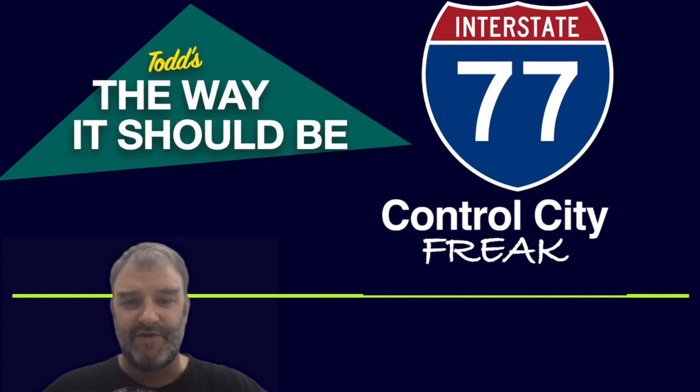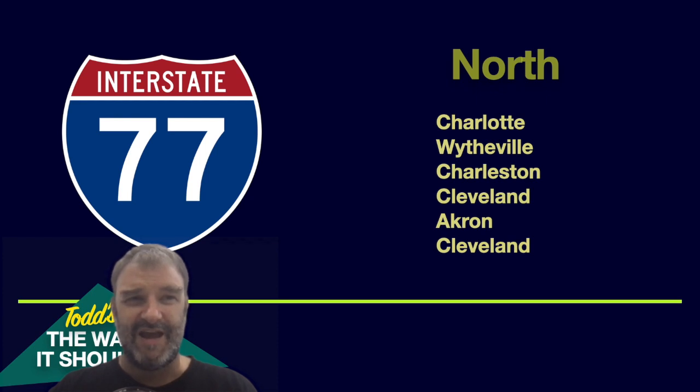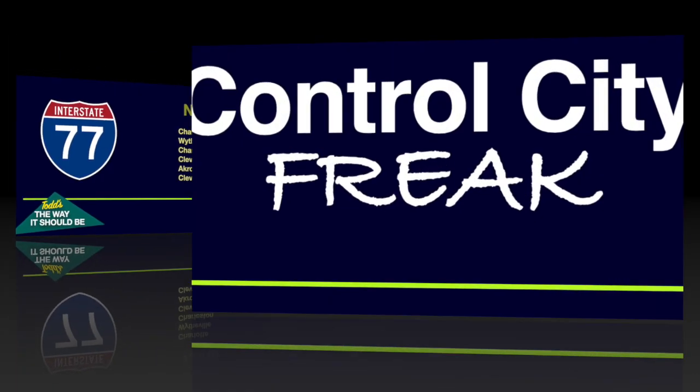We have finished I-77 northbound. Let's take a look at the way it should be, in my opinion: Charlotte, Wytheville. I've had a lot of comments about Wytheville, but I do think signing Charleston and Charlotte would be a little weird because everybody thinks Charleston, South Carolina in Charlotte, so I understand going Wytheville there for the I-81 junction. From there, I would say Charleston — no need to sign Beckley. And then Cleveland. From Canton, sign Akron like they do, and then sign Cleveland again. That is the way it should be, in my opinion. Thank you so much for watching Control City Freak. Be back next week with more Control City content. My name is Todd, and keep on trucking.